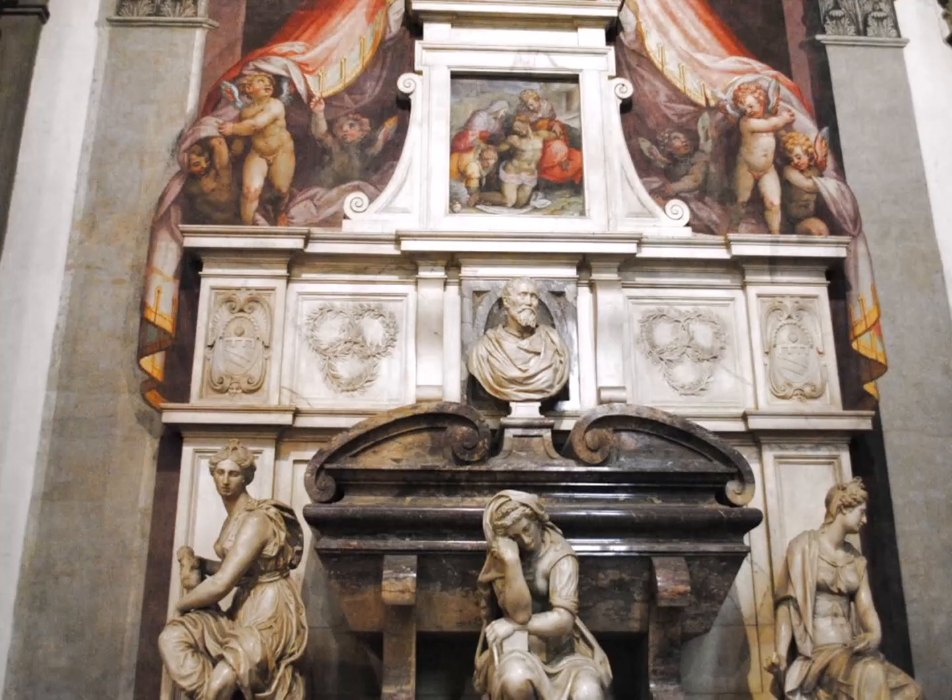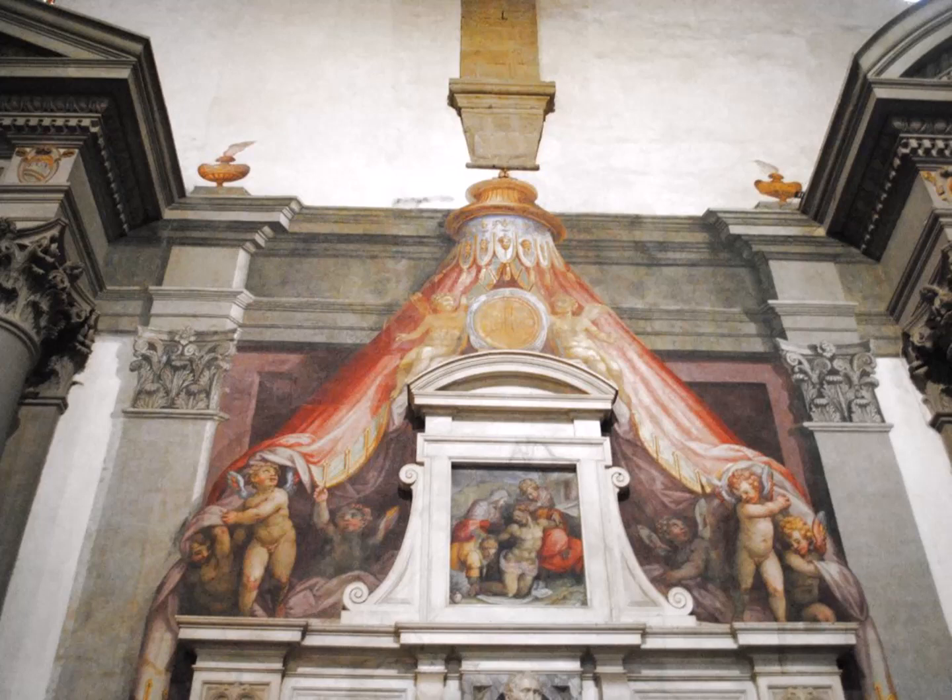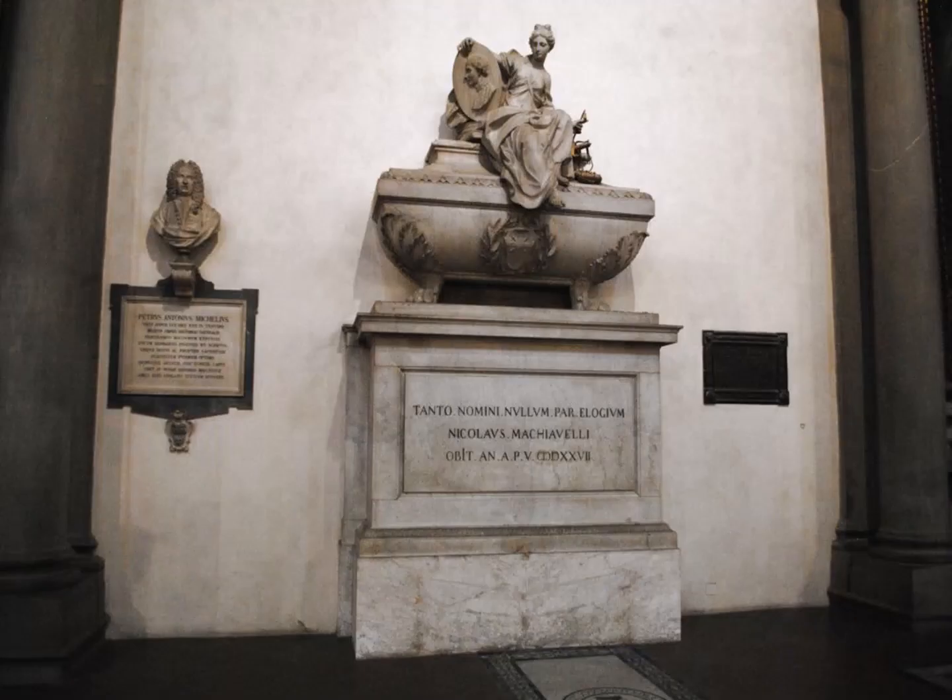Here's a closer view of the tomb. Michelangelo really didn't want any fancy operation, but Florence was not going to be denied an opportunity to do something really great for him. And then here's a view at the very top where you see the Pietà — the Christ down from the cross fresco and the other painting work. Here's Machiavelli's tomb.